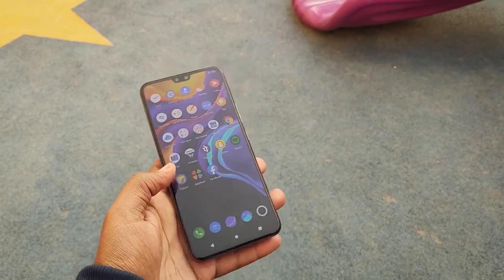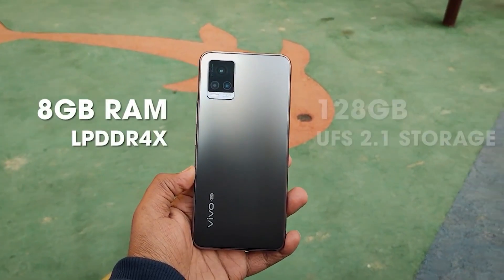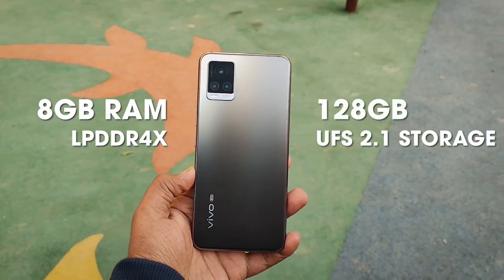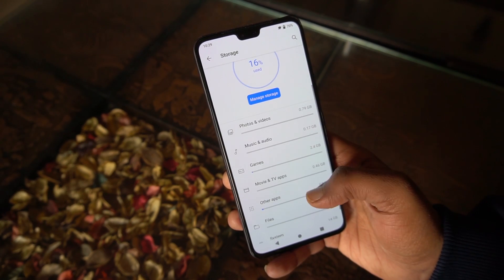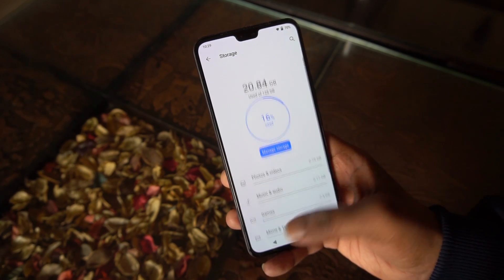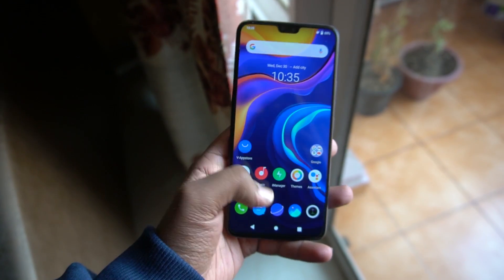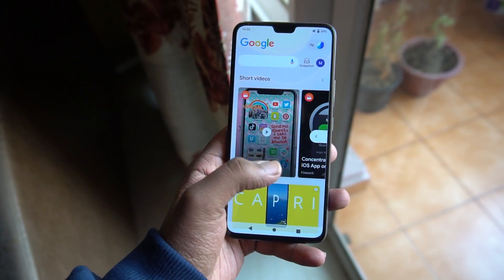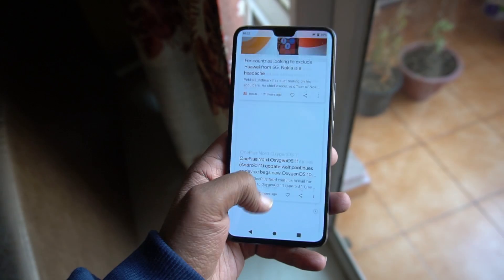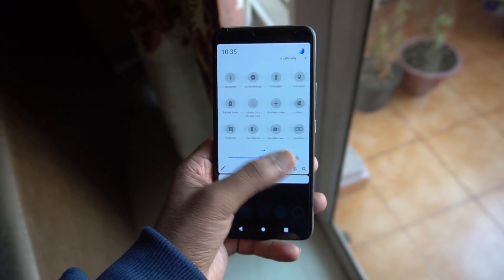For performance, the device runs on the Snapdragon 765G processor. There is 8GB of LPDDR4X RAM and 128GB of UFS 2.1 storage. You don't get the option to expand the internal storage via a microSD card, and there is just one RAM and storage variant. But I think that 128GB storage should be enough for most users. The day-to-day performance on this smartphone is really nice. We were able to use multiple apps without facing any lags, and the RAM management is solid on this device. It's safe to say that the V20 Pro is a good option for both heavy and light users.